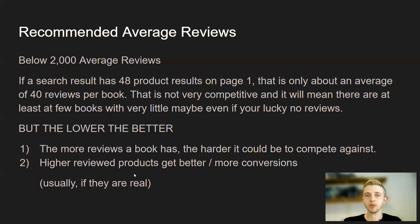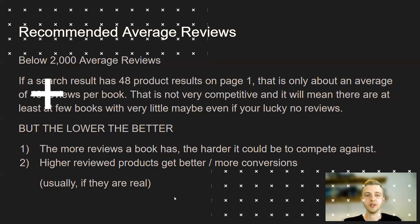Keep in mind that the more reviews a book has with good ratings, the more conversions and sales that book is going to get. So if you have a lot of books on page one with five stars and 2,000 five-star reviews, you're going to struggle getting onto the first page until you get a lot of reviews yourself.